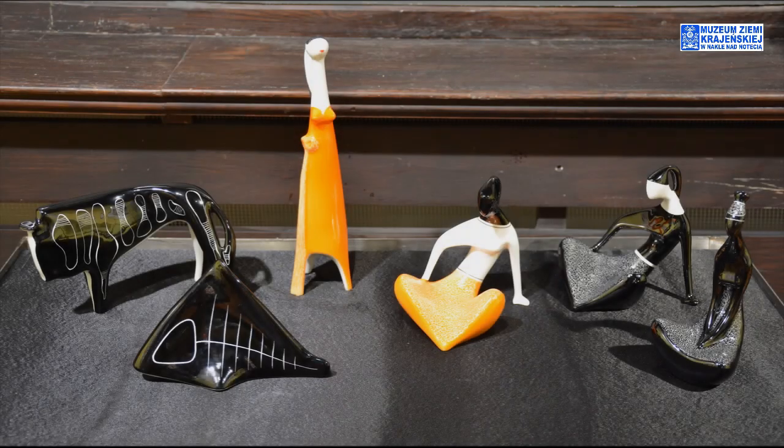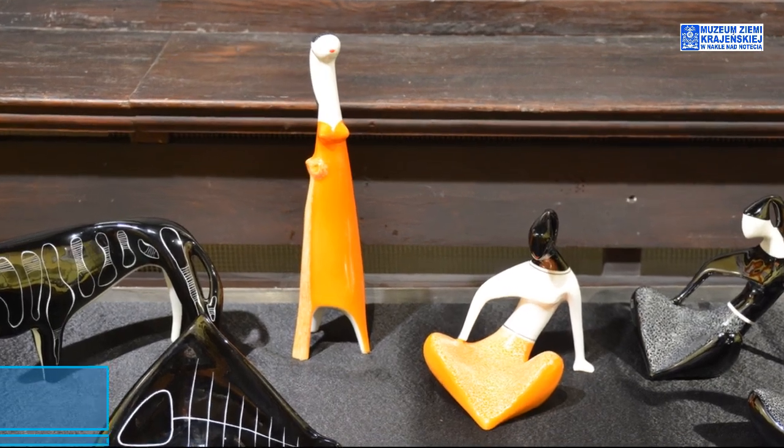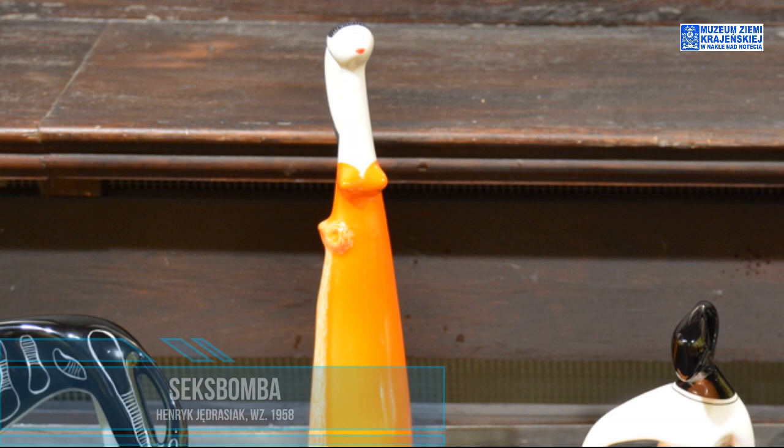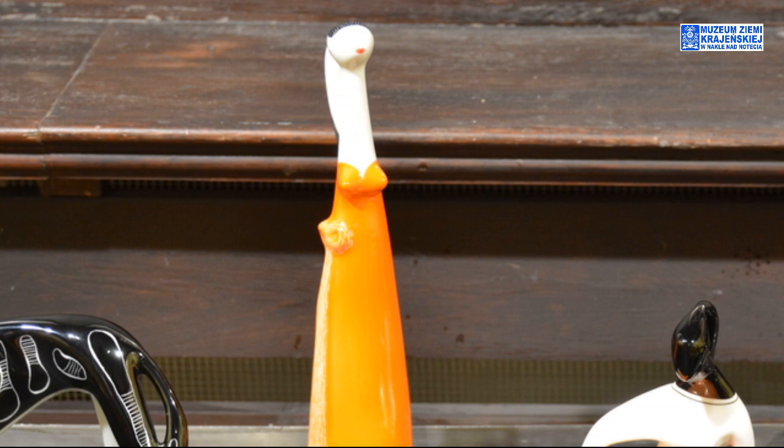Figurki ludzkie — seksbomba o bardzo smukłym kształcie. Można by powiedzieć, że ten wzorzec kobiety-seksbomby nie zmienił się do obecnej chwili. W długiej sukni, z bardzo wydatnie zaznaczonym biustem, z malutką główką. Można się zastanawiać, czy ta sukienka ma kokardę na prawym boku, a może to jest torebka.